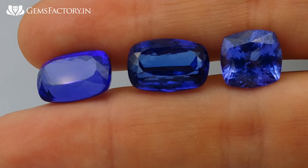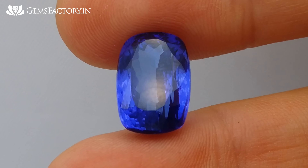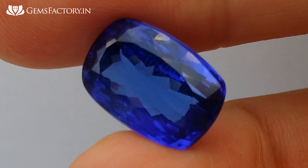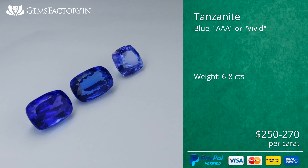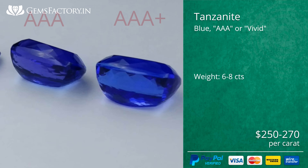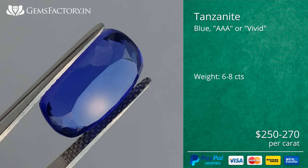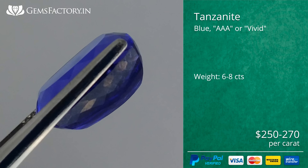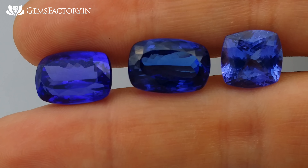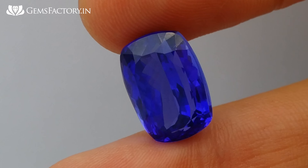The value of a Double A Plus gemstone is about $180 to $200 per carat. The next color level is saturated blue with a violet tint, called Triple A or Vivid. These gemstones are very popular and often used in top jewelry, priced at about $250 to $270 per carat.